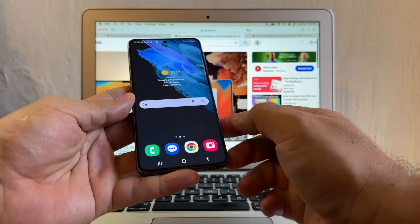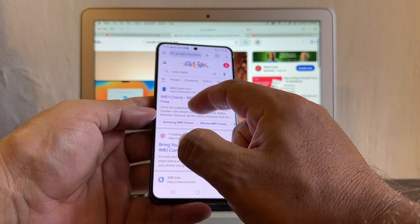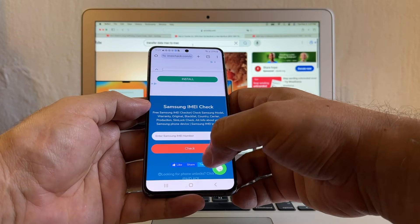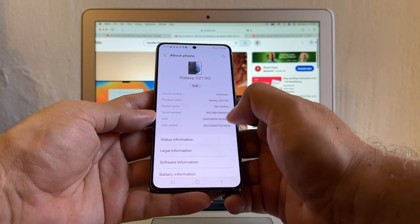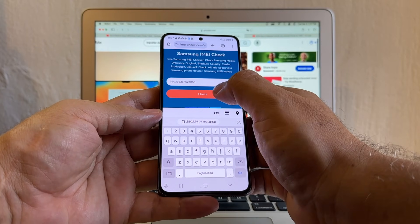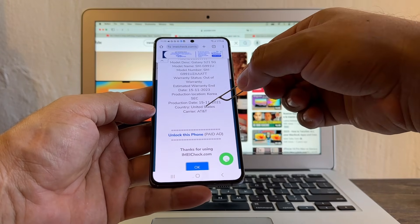So we're going to click Dismiss. You're going to search for a website called IMEI Check — IMEIcheck.com. Click the menu, we're going to click Samsung IMEI Check, and here they just need the IMEI. So how can we get the IMEI? About the phone — here's the IMEI. Click and hold, go back to Chrome, click and paste, click check. So here it's going to tell us what carrier locked this device. It's AT&T.